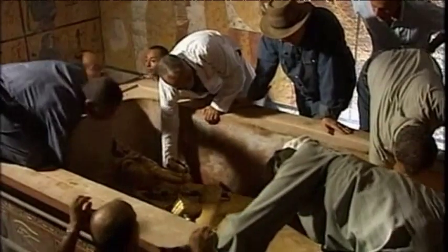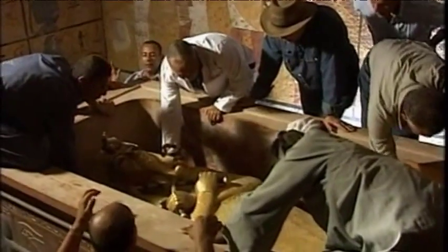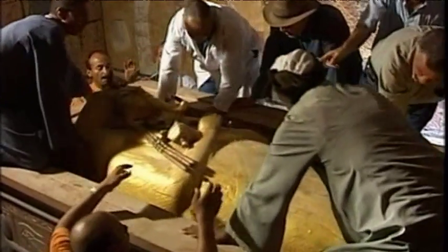Unfortunately, last year in August, it happened that during an attempt to change the light situation in the display case, the mask was touched and the beard fell apart. According to experts, the beard was initially superglued back together in 1944.